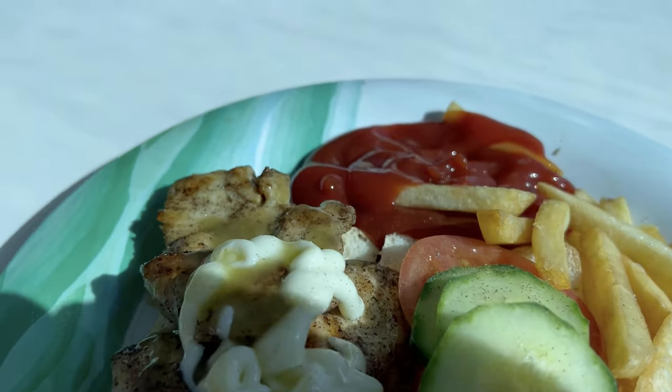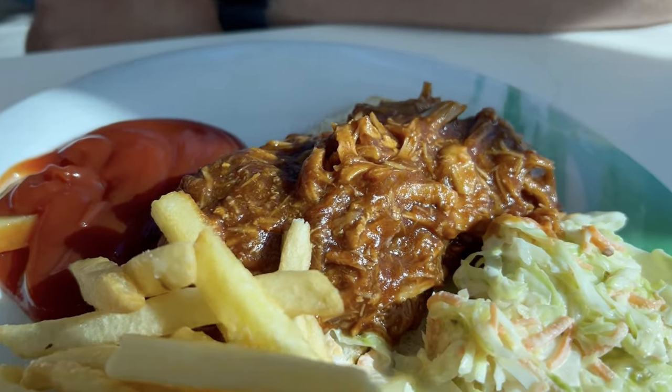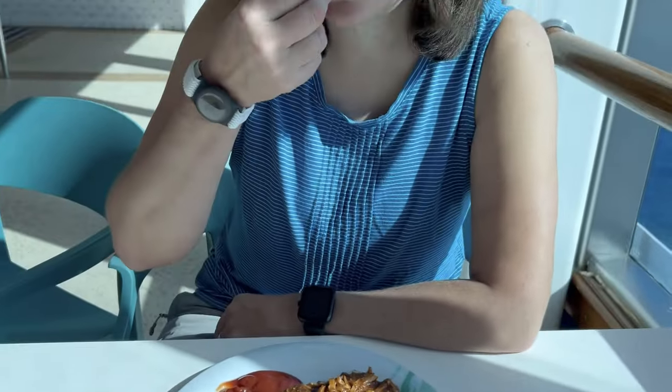We're starting off at the Trident Grill on Deck 14. It's right next to the pool. It's a great place to grab lunch. They've got pulled pork sandwiches, chicken sandwiches, burgers, tacos, fries, cheese fries, bacon cheese fries — you name it. It's got great food.